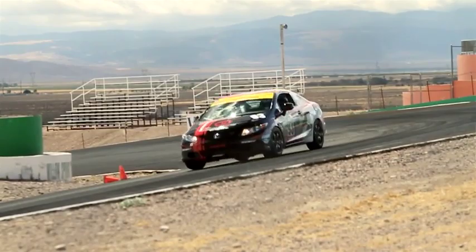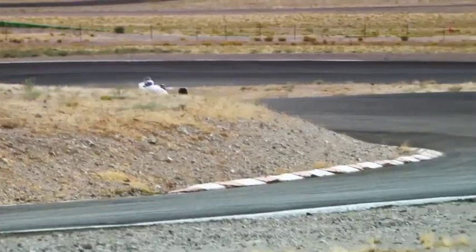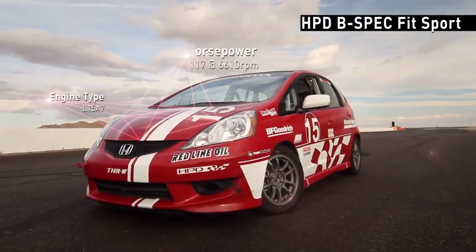HPD is focusing on all aspects of grassroots racing. We're supporting the go-karters, quarter midgets — they move up to cars as they get older. So we have a Formula F program, which uses the same engine as the Fit but goes into an open-wheel race car. We also have a starter race car in the B-Spec Honda Fit.